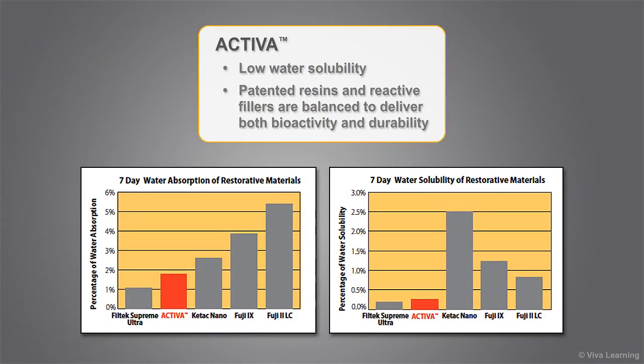Activa has remarkably low water solubility that compares favorably with leading composites, and is far lower than glass ionomers and RMGIs. Bioactive materials require water to unlock their bioactive properties. However, excessive water absorption can compromise physical properties. The patented resins and reactive fillers in Activa are balanced to deliver both bioactivity and durability, and this sets Activa apart from all other restorative materials.